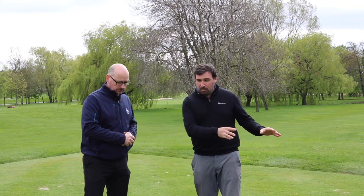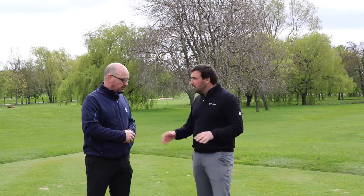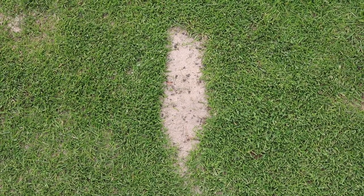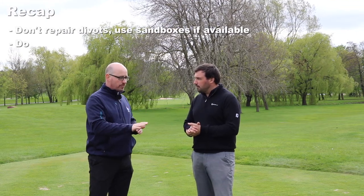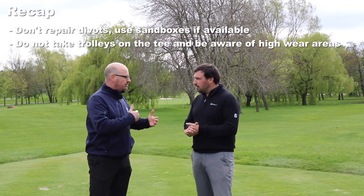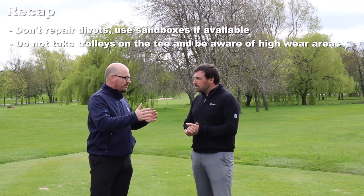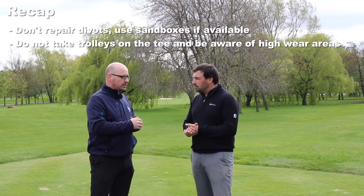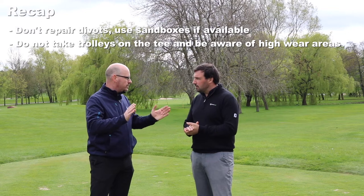There's no sandbox on this tee but all the divots have been sanded in — the greenkeepers will come round and do that. In terms of etiquette moving around the tee, be aware of where you're parking your trolleys and putting your equipment, as we want to reduce the wear on tees. Leave your trolleys off the tee and be aware of where you're walking on and off as well.